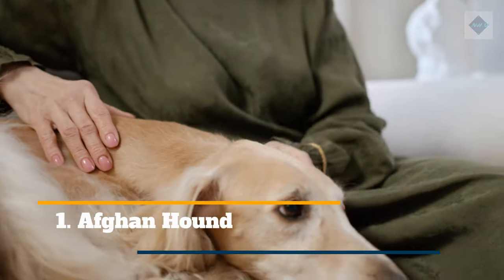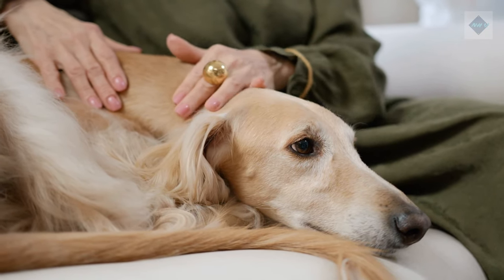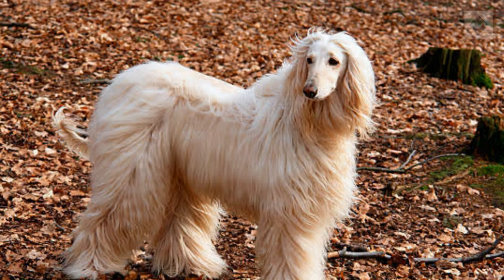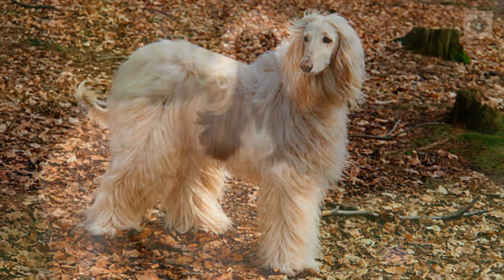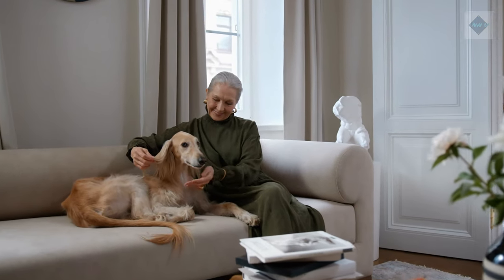1. Afghan Hound. The Afghan is a large sighthound known for its glamorous tresses. That long, silky hair requires ample attention to keep it healthy. Daily brushing is a must to remove tangles and prevent mats. The coat should also be washed with shampoo and conditioner as needed. Some owners keep their dog's coats trimmed short to minimize maintenance.